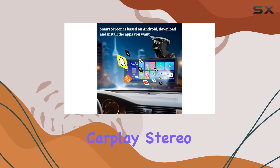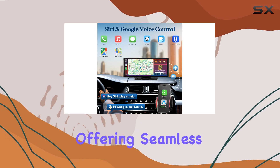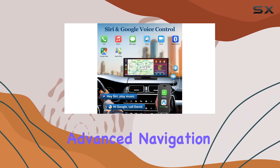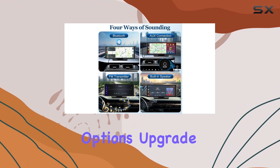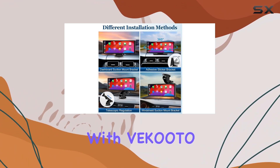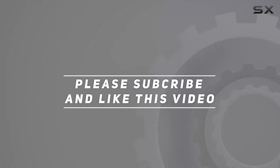In summary, the VEKOOTO 10.26-inch touchscreen wireless Apple CarPlay stereo is a versatile and feature-rich addition to any vehicle, offering seamless connectivity, advanced navigation, hands-free voice control, and enhanced entertainment options. Upgrade your driving experience today with VEKOOTO. Check out the video description for the updated price, and thank you for watching.